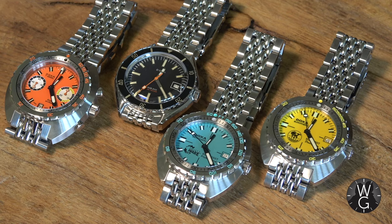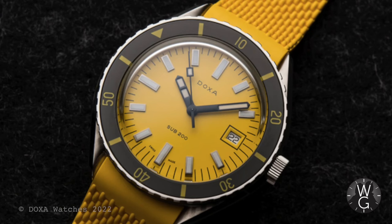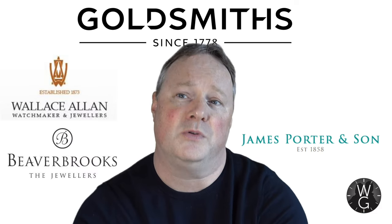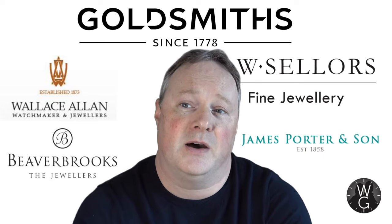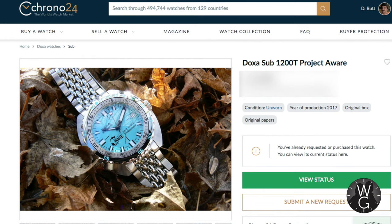How and where did I buy my Doxa collection? Well, the buying story is fairly simple and rooted in the fact that Doxa were primarily offering their watches online until relatively recently. Now you can get Doxa in Goldsmiths, Wallace Allen, Beaver Brooks, James Porter, and CW Sellers. But without access to those retailers when I was looking, I bought them from Dura Watches, which is the online retail arm of CW Sellers. I bought two of them from there, and then I bought the Poseidon and the Project Aware from Chrono 24, because they were harder to get hold of as discontinued models.